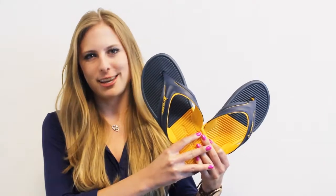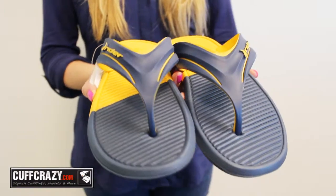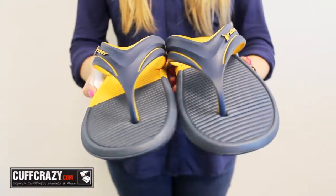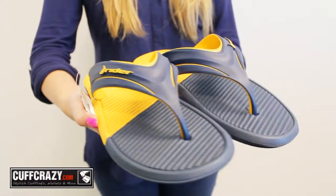Hi everyone, I'm your host Alyssa and today I'm going to show you these Ryder Relay Sandal Shoes. These Ryder Relay Sandal Shoes combine casual slip-on style with a technically inspired footbed for an unmatched level of support.